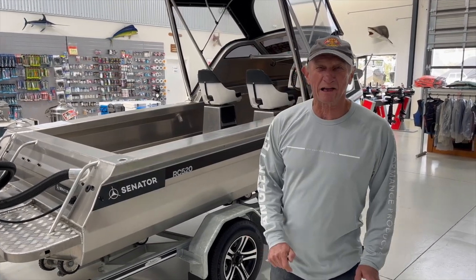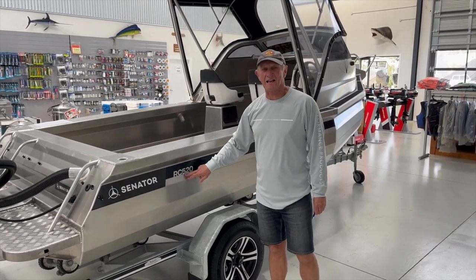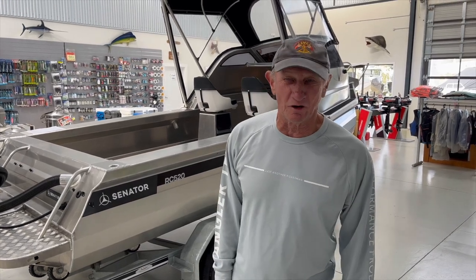Hi, Graham Hippie here. I've got a bargain for you available at Warren Hay Marine in Whangarei — the Senator RC520. Come and see what you get for $59,990.